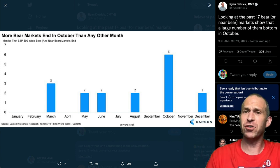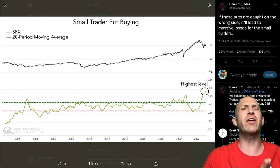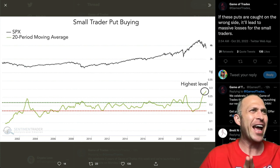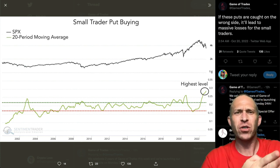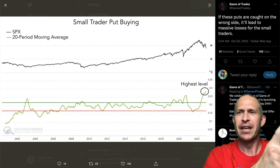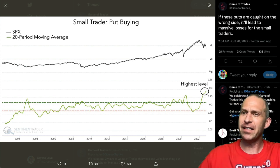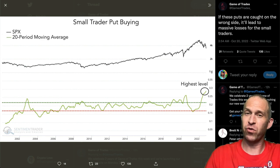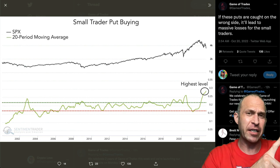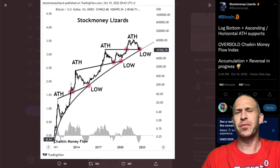That's potentially good news — it might be over. But right now, small trader put buying is at the highest levels ever. People are the most pessimistic ever, and small traders are buying puts at levels we have never seen before, betting on the market going down. Now, if the bear market ends and these puts are caught on the wrong side, it'll lead to massive losses for small traders. The market likes to disappoint the most people as possible — generally it likes to disappoint retail traders, not the insiders. So where does this leave us for Bitcoin?